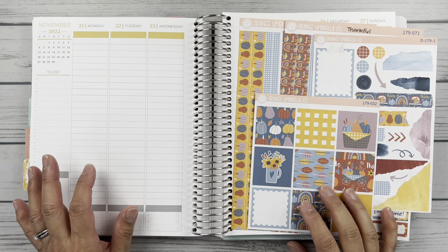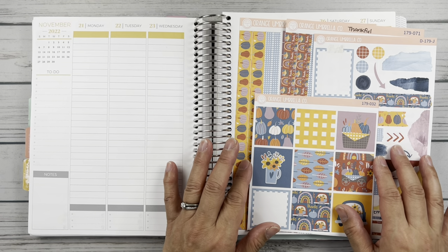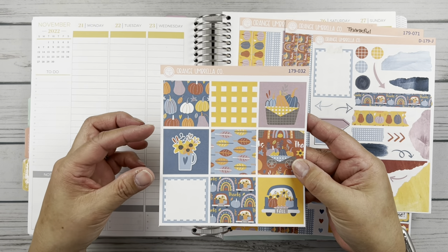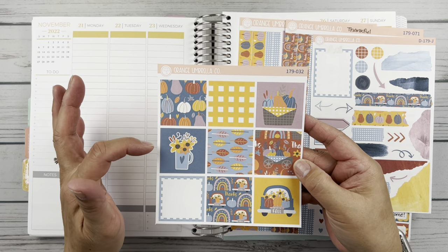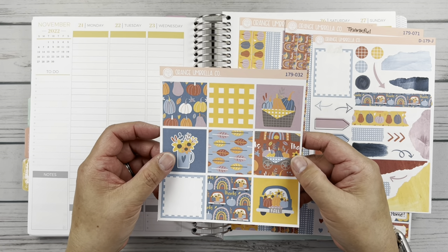Alrighty friends, it is Thanksgiving week. I am using this Orange Umbrella Co. kit 179 — it's called Thankful. I have the TPC sized full boxes. I like to get these sometimes because they're just little perfect squares and they're kind of fun to play with versus the regular full size box.